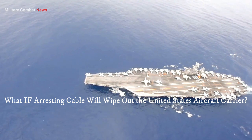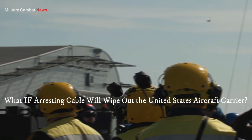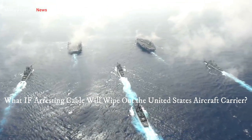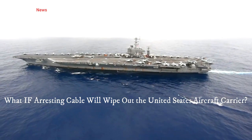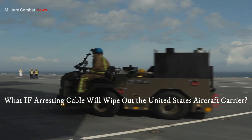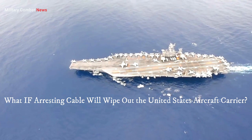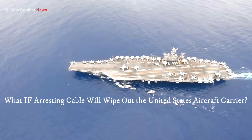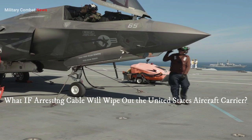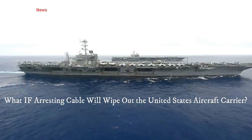While arresting cables are designed and tested to withstand tremendous stresses, they are not invulnerable to failure. A cable break during flight operations could lead to several potential consequences. If the arresting cable were to break during a landing attempt, the aircraft's tailhook would not be able to engage the cable properly. This could result in the aircraft overshooting the available deck space, potentially colliding with parked aircraft, equipment, or personnel on the flight deck — leading to damage to the aircraft, deck, or, in the worst-case scenario, loss of life.